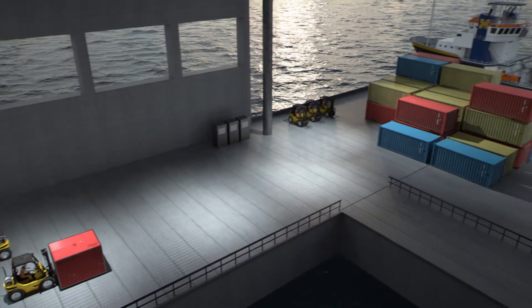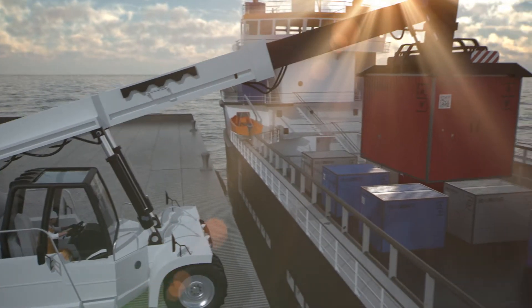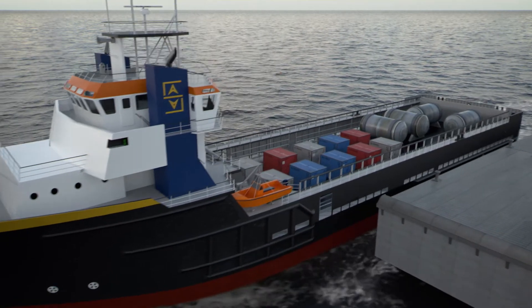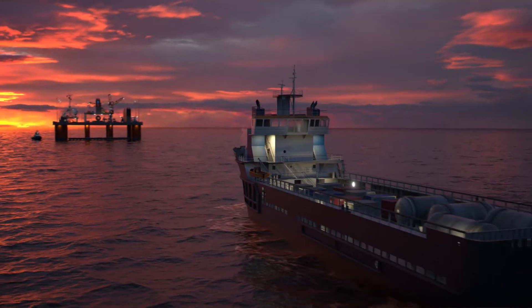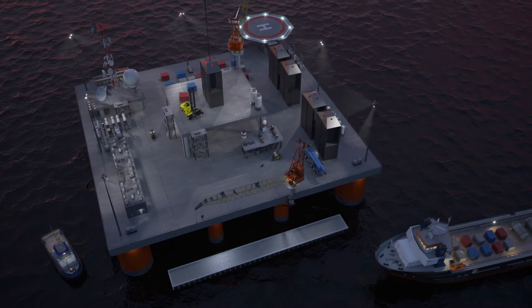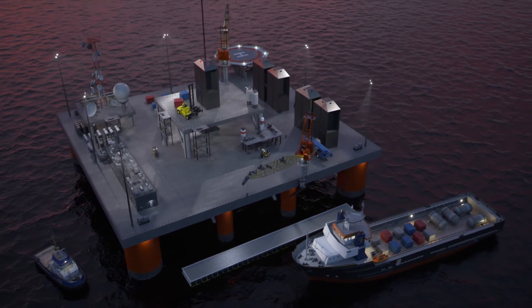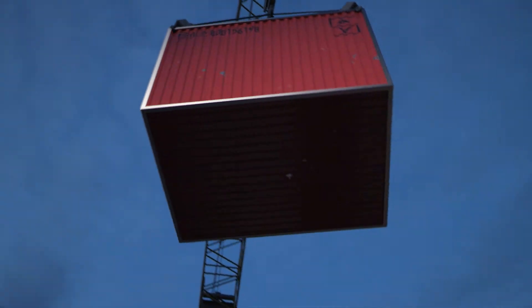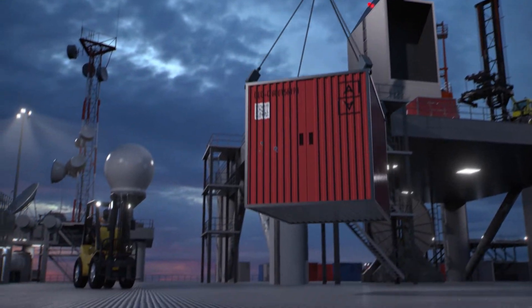Once the payloads have been prepared for space, they are transferred to an offshore service vessel bound for one of the tethered terminus platforms. The payload containers are moved to the main deck of the tethered terminus platform prior to loading on a geoclimber. Each geoclimber can hold four standard space elevator containers.